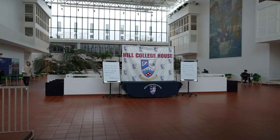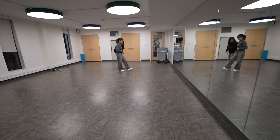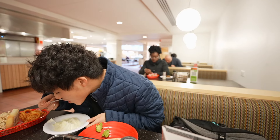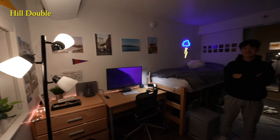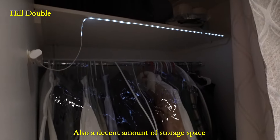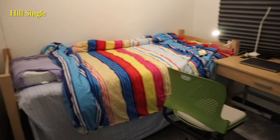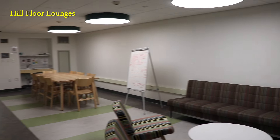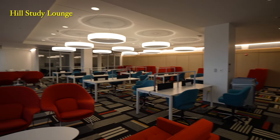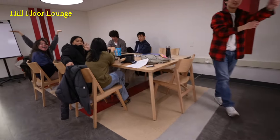The other main first-year living option is Hill College House — which happens to be my college house. It has nice modern facilities, with a gym, kitchen, and dance lounge, along with relatively clean bathrooms and its own all-you-can-eat dining hall that's open pretty often. However, the double rooms are known for being the smallest on campus. The bright side is that it leads to people working in the floor lounges, or in the Hill study lounge, which is where I've met a lot of my closest friends.